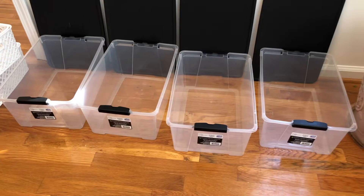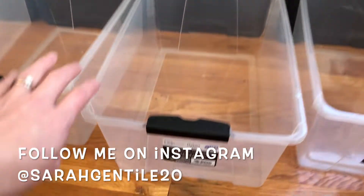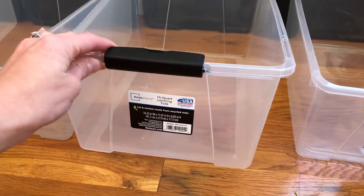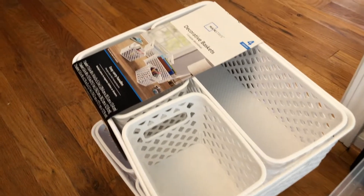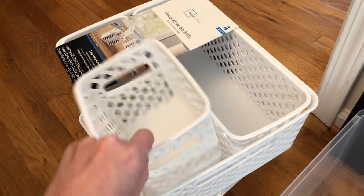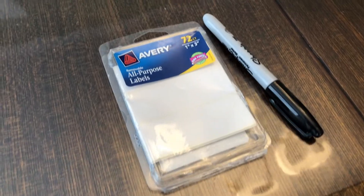These are all the baskets and containers that I picked up — I got all of these from Walmart. I got four of these 15-quart clear latching totes. I like that the top latches on, that's a nice feature. And then I got two of this four-pack of decorative baskets. I really like how sturdy they are, and it comes with a total of four different sizes in the combo, which is really nice.